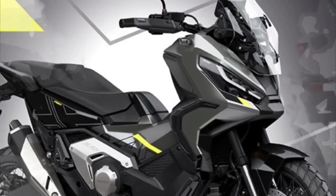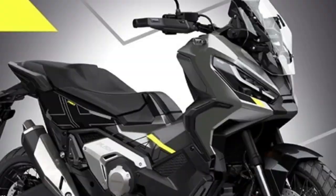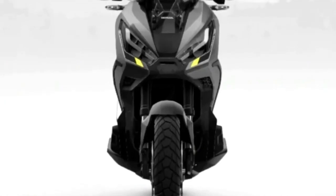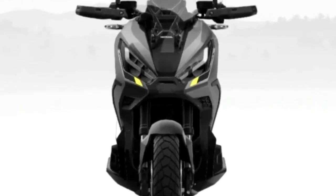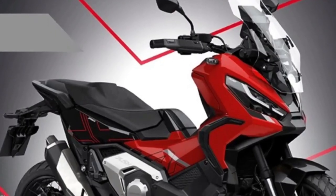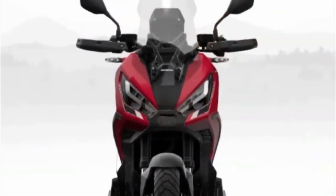The X-ADV's unique styling was conceived by Honda's R&D team in Italy and evolved to become slimmer and sharper. The deliberately upright silhouette features dual LED headlights with daytime running lights that automatically adjust to ambient light intensity, providing a bright, highly visible light for improved safety. All lighting is LED.